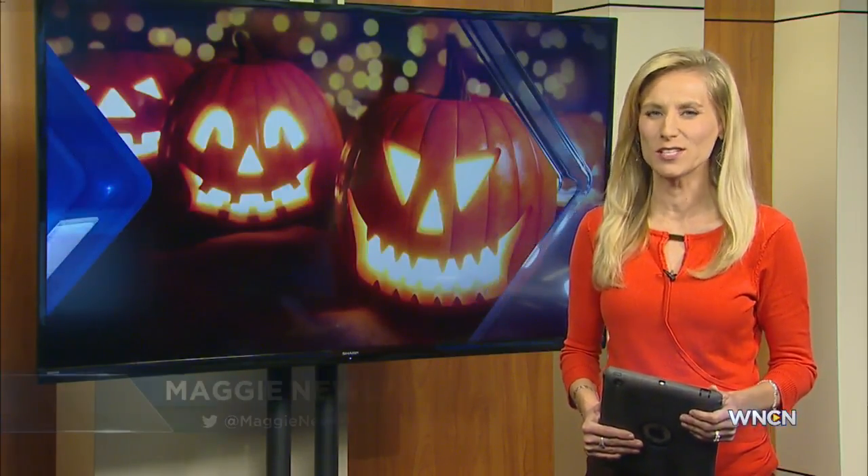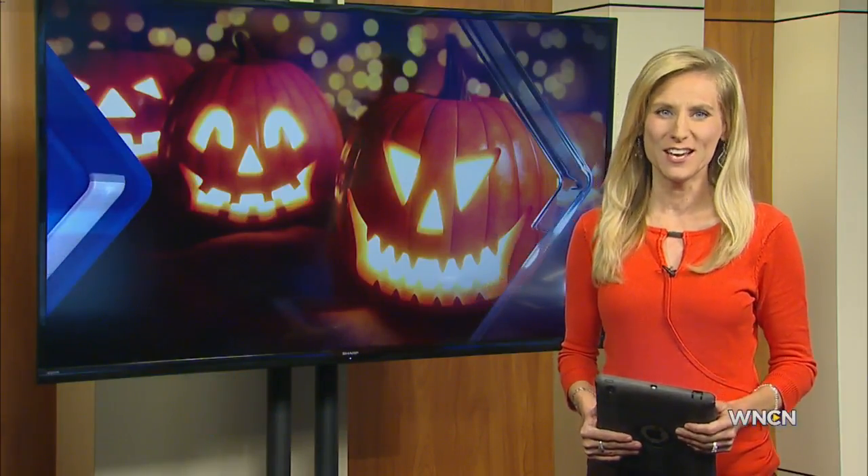Welcome back. Here's a spooky story for you on this Halloween. A Hillsborough house with a terrifying tale behind it is giving a couple and movie fans a thrill. WNCN's Justin Quisenberry takes us there.